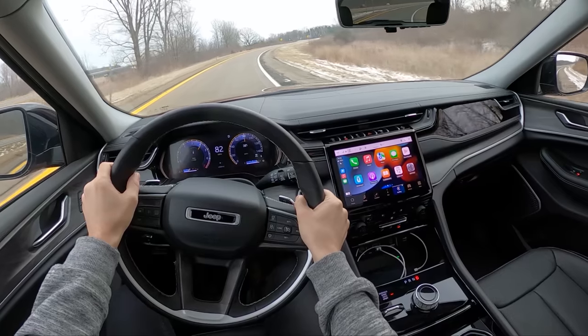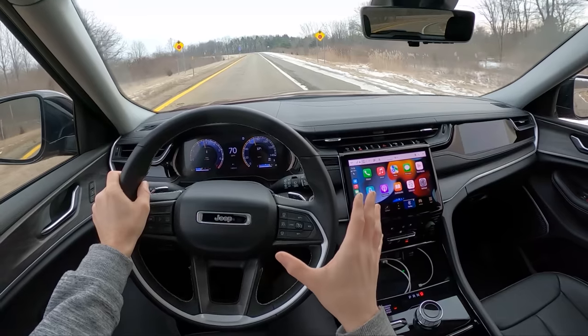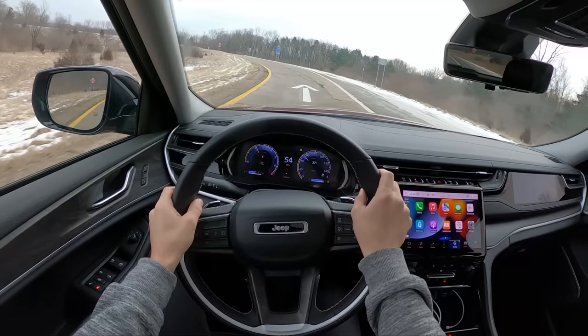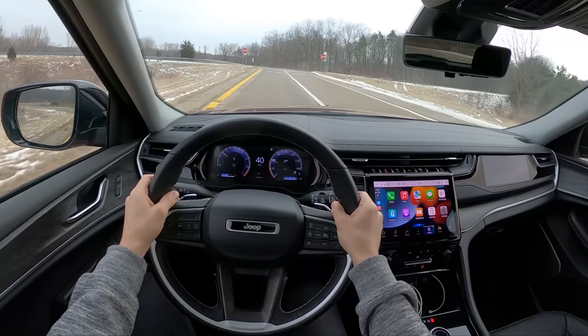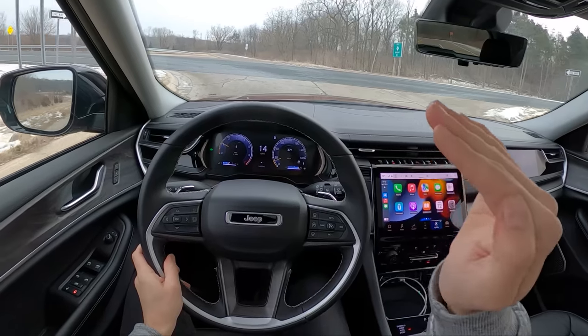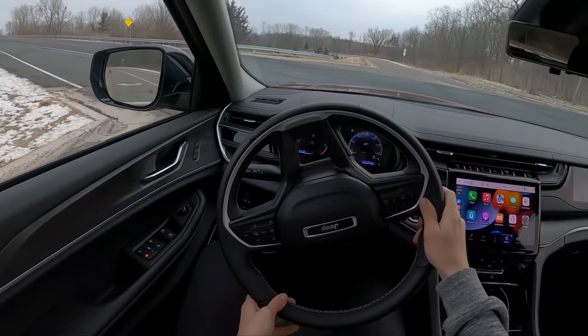If I had any complaints, I think the throttle response is a little bit over-eager. I would like to see that muted just a tad. This is just a standard passenger vehicle, and it can be sometimes difficult to accelerate smoothly when just the top of the accelerator pedal gives you so much acceleration and a really aggressive downshift.